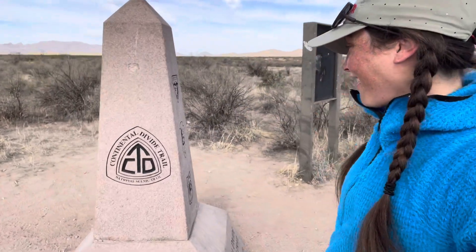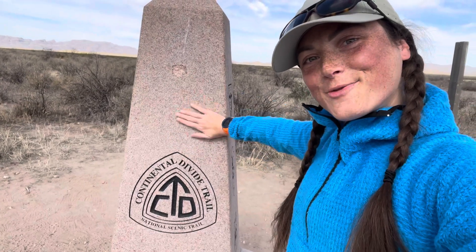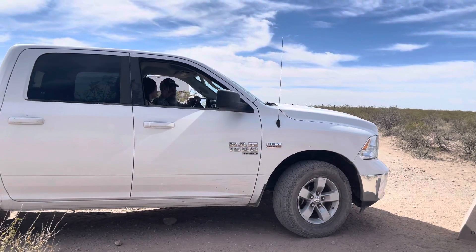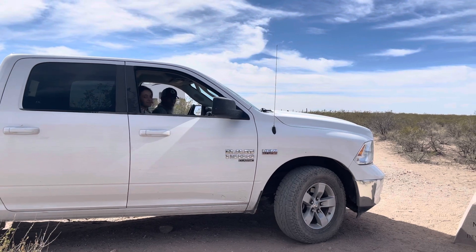It is a beautiful day to tag a monument and walk north, so that's what I'm gonna do — let's go. I'm at water cache 5 if you do anything before that, call me. Thank you, Cal.